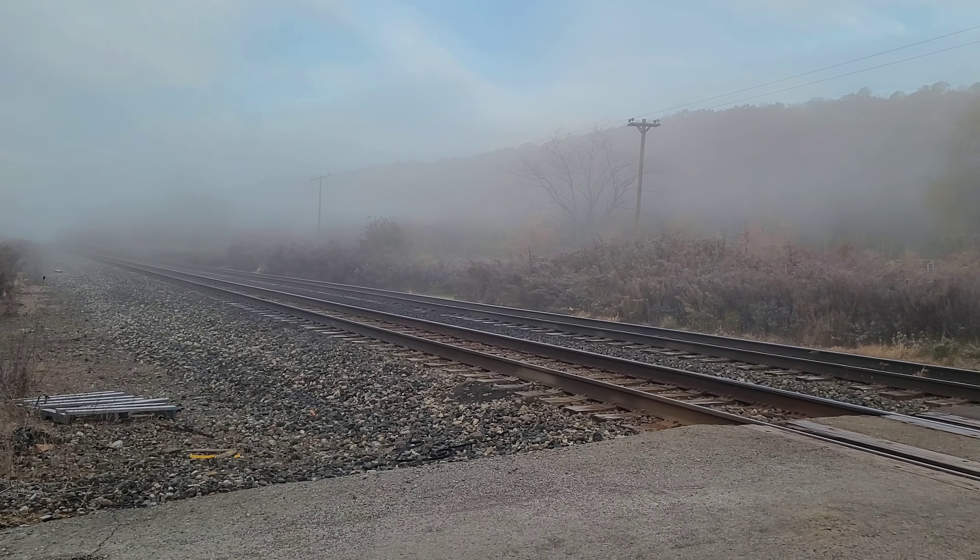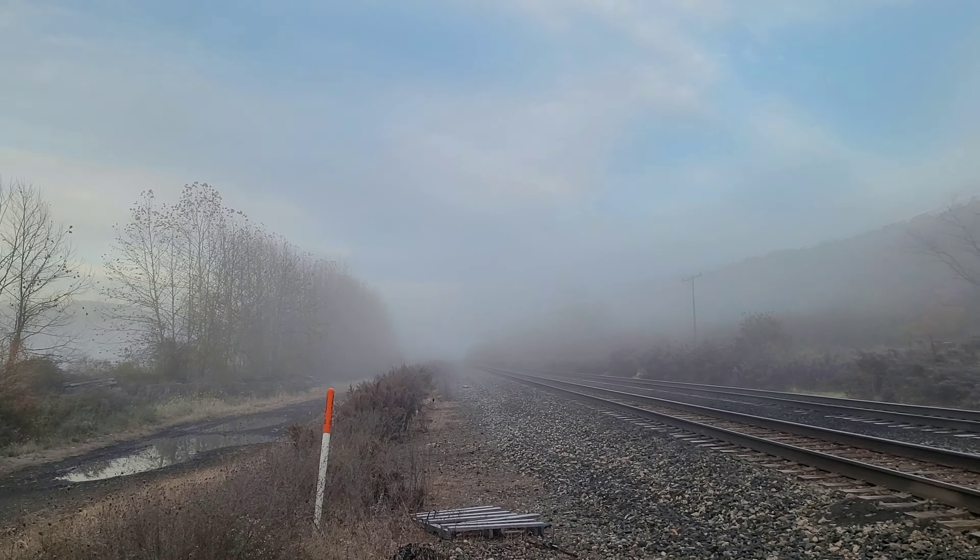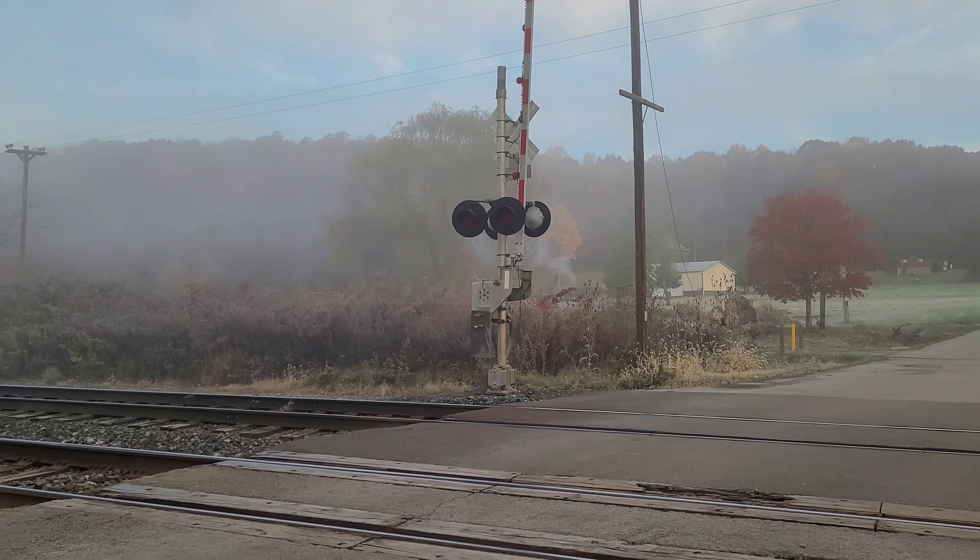I figured I might as well go for it. Hopefully this shot turns out alright. I'm a little bit concerned about the fog, even though it will look kind of cool.